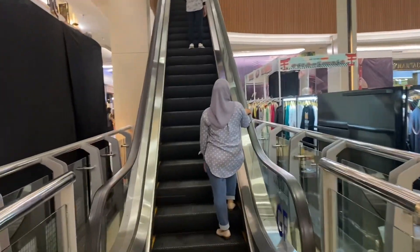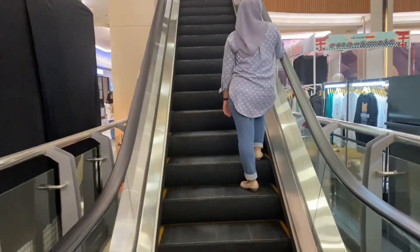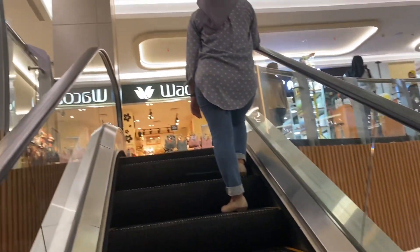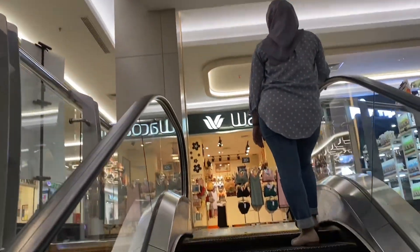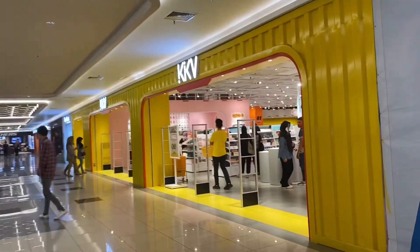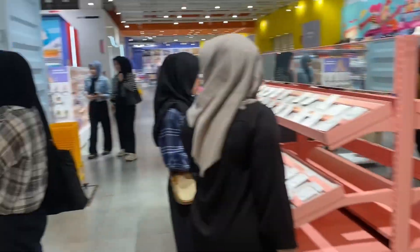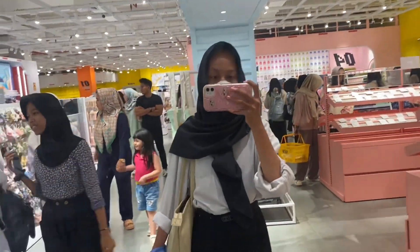We were confused about which floor KKV is on, and we went upstairs because the KKV store is on the third floor. We were walking to find the store and got a bit lost, but finally we found the KKV store. Wow, it looks very crowded! The store was really spacious and the interior was really eye-catching.